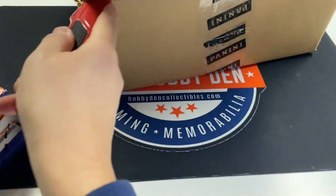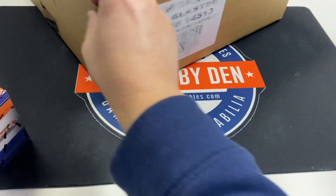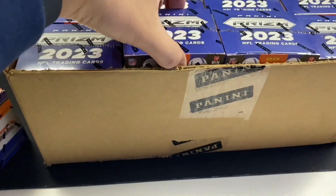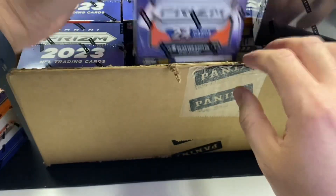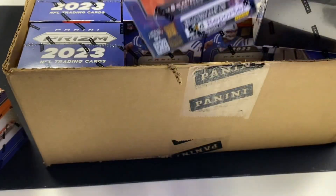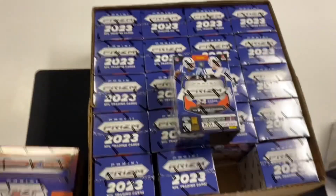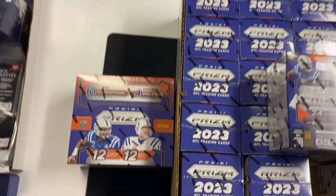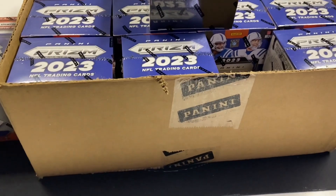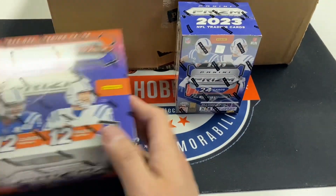These are Walmart blasters, so you can get these from Walmart, Target, or Meijer — but Meijer will have the exclusive laser prisms, which look a lot better. It's a whole case of 20 Prism blasters versus a hobby box. We'll see what is the better buy. I would say blasters, but the hobby is where you can get your huge hits.